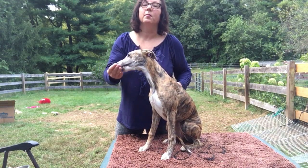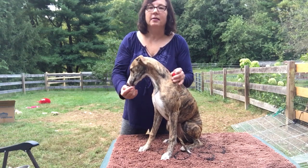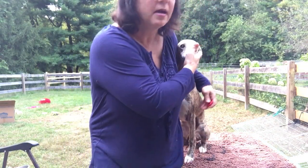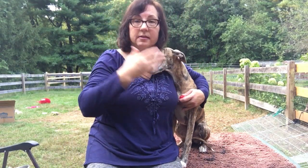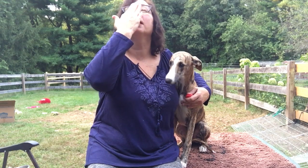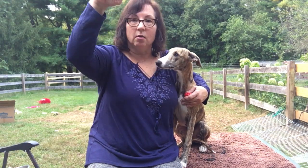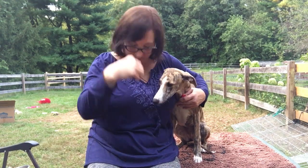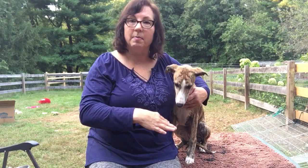The last thing I haven't mentioned is you can do all of this with what's called targeting — teaching them to touch something with their nose, like a target stick. We'll be doing that next. You teach them to target first so they learn to touch, and then if you want to teach them to sit, you hold the target up and as they raise their head to reach it they collapse into a sit. For the down, you put the wand down between their legs — they're so focused on touching it that their body collapses.